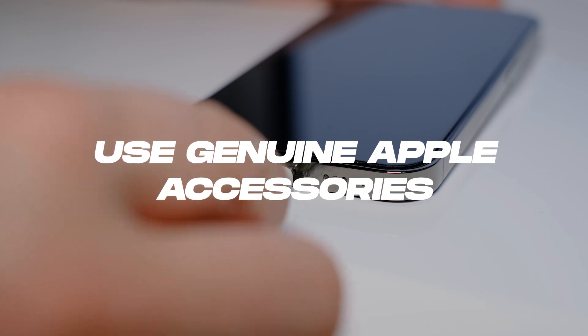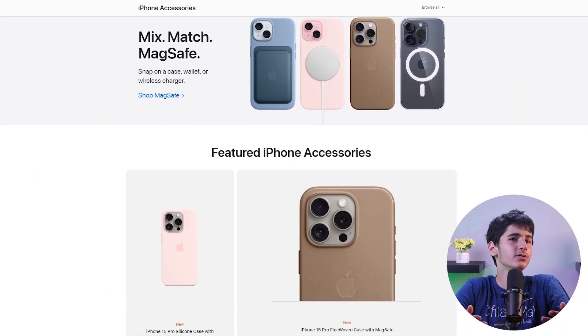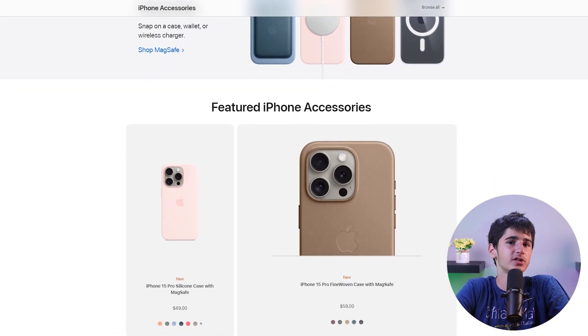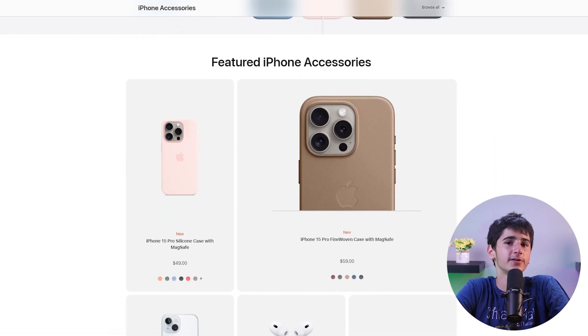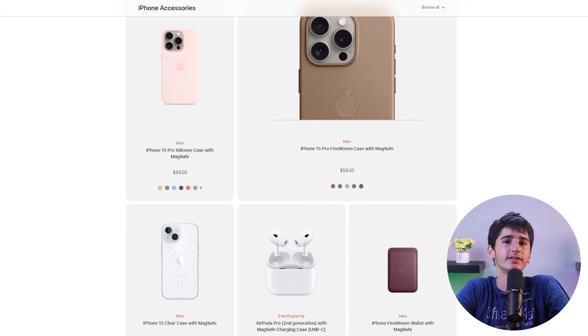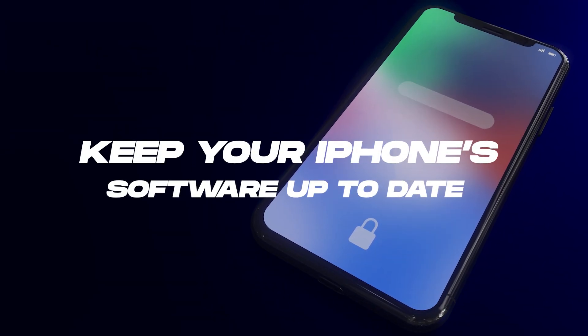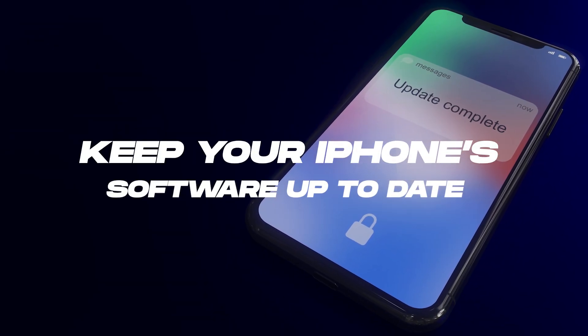Using third-party chargers and cables that are not Apple certified can be risky for your battery health. So invest in genuine Apple accessories to ensure a safe and optimized charging experience. Non-certified accessories may not provide the correct voltage and current, potentially damaging your battery.